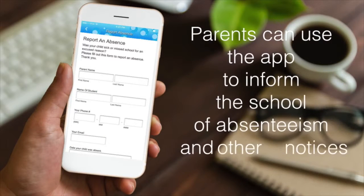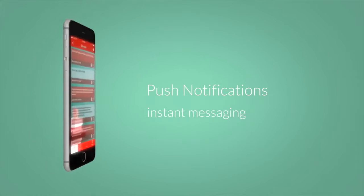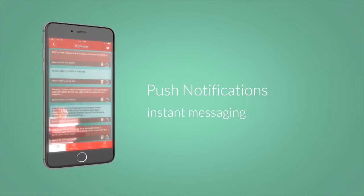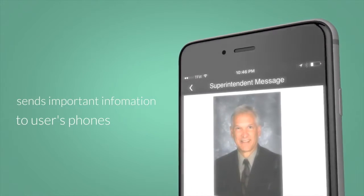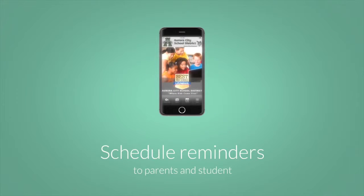Parents can use the app to inform their school of their child's absenteeism and other notices by using the flexible push notification messaging system built into your app. Event changes and other important information can be sent immediately to users' phones, and you can also schedule messages as reminders to parents and students.